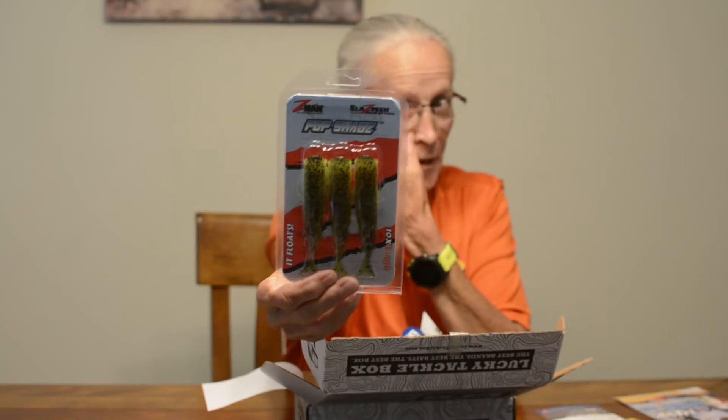Next up you have the Z-Man 4-inch Pop Shads. I like all the Z-Man stuff — with that Elaztech material. I'd probably put those on a weighted swimbait hook. Those retail for $4.49.